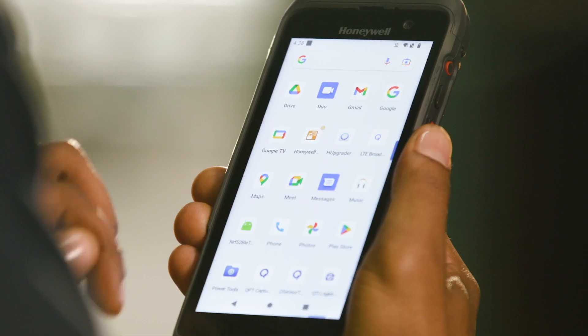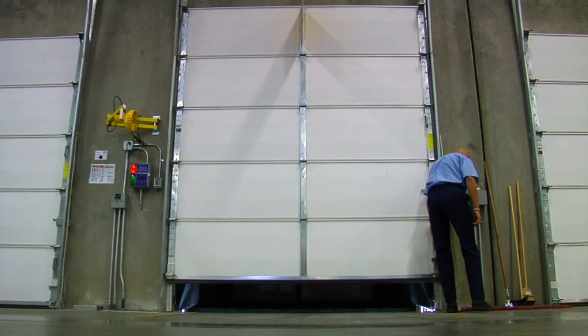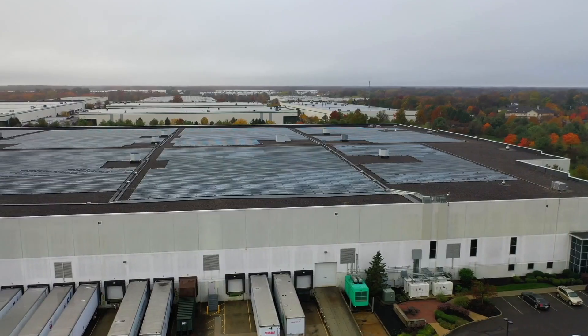With a powerful processor to run the latest data-intensive applications on Wi-Fi 6E and 5G on public, private, or CBRS networks.